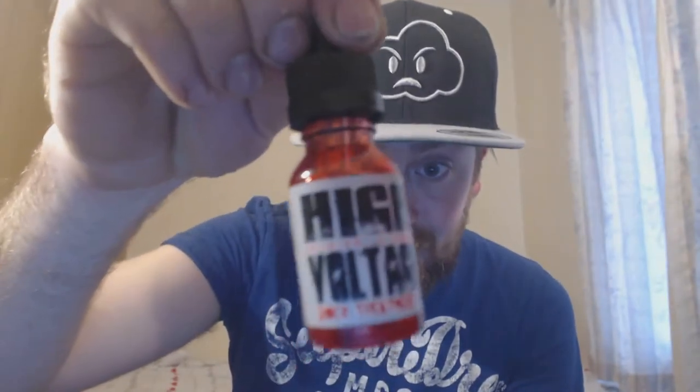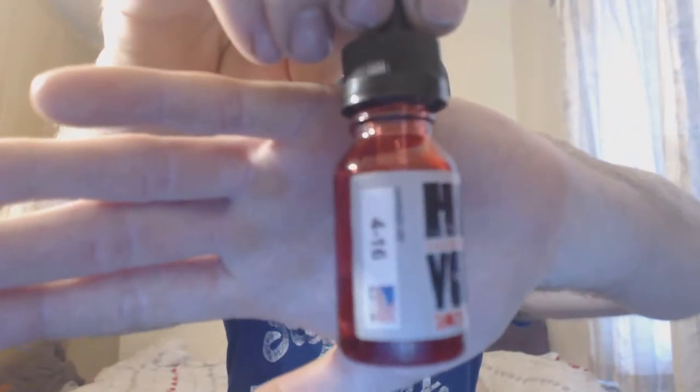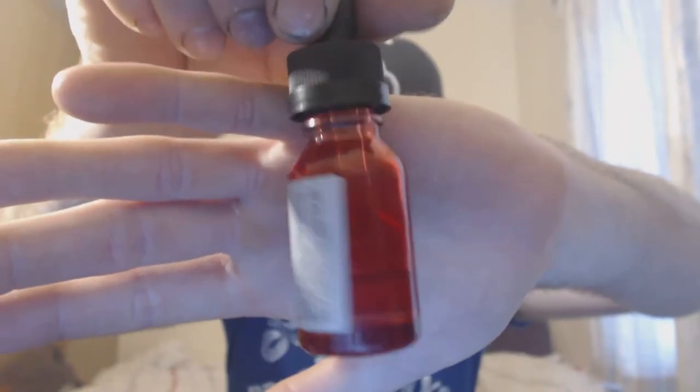This one is by High Voltage and it's called Shock Treatment. As you can tell by the bottle, it's a very basic but nice red bottle. I originally thought it was red liquid inside but it's actually clear. This one is pomegranate and apple flavor, and it does say caffeine free — so if people thought 'High Voltage must contain caffeine,' it doesn't. Pomegranate and apple — let's give it a smell.